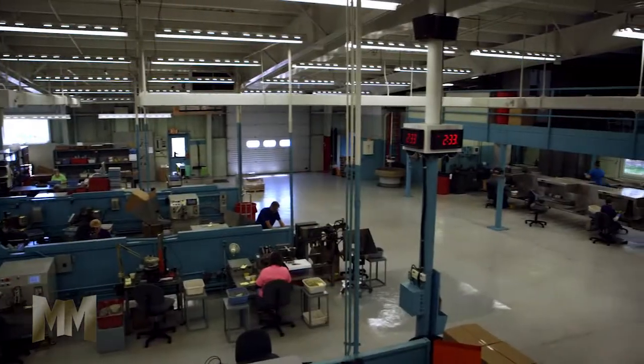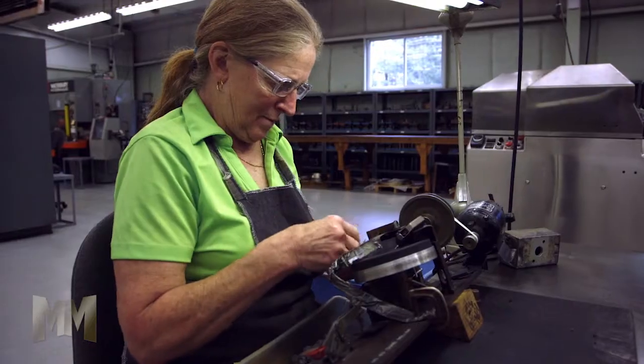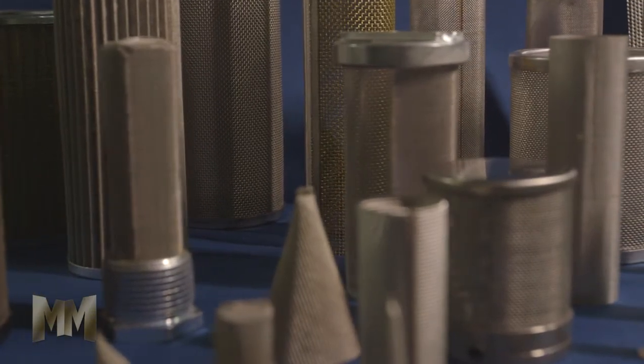For 55 years, this American company near the shores of Lake Huron in the thumb of Michigan has proudly provided their customers with industry-leading quality, reliable delivery, and competitive pricing.